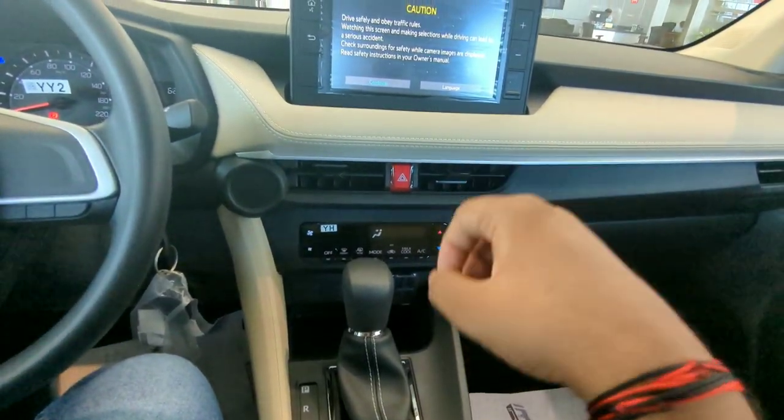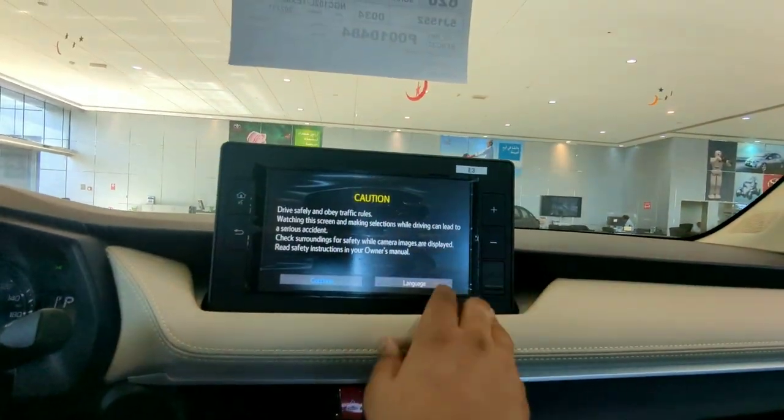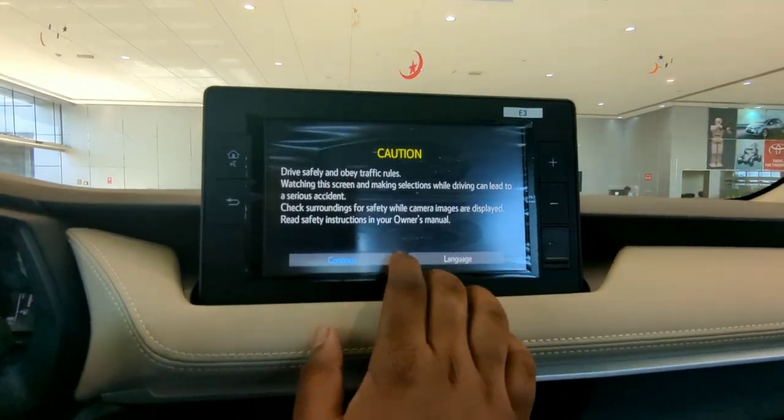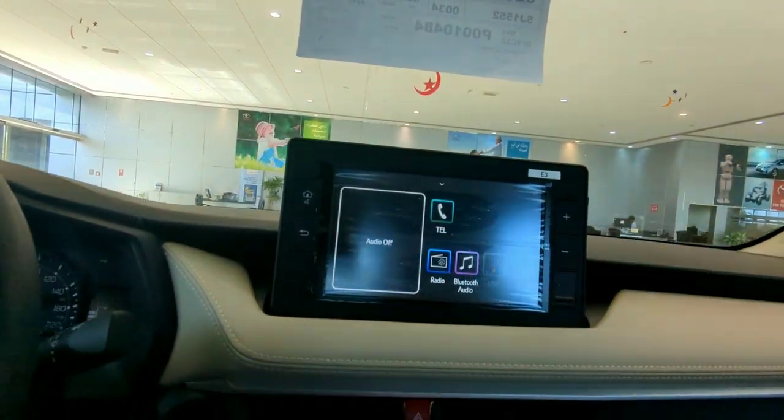The company claims this vehicle has a mileage of around 20 kilometres per litre. And this is the 8-inch touchscreen infotainment system. You get Bluetooth, audio, radio, and telephone.